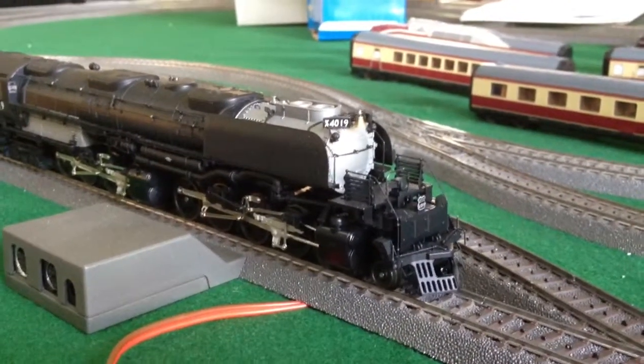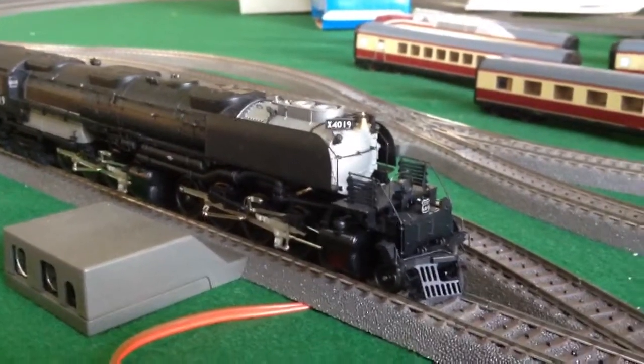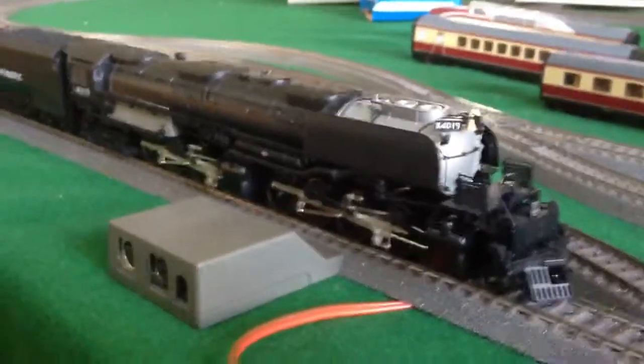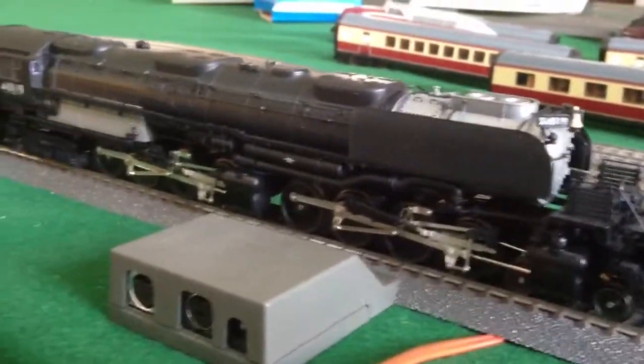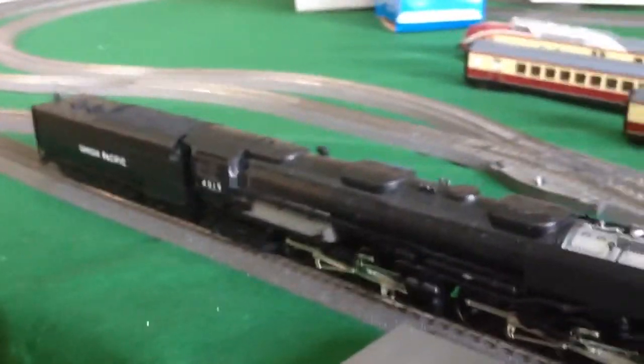Hi YouTube, this is King Buick. Today I'm going to show you my Märklin 37994 Big Boy engine. This is brand new — I got it from Malabon Collectors, straight from Europe.